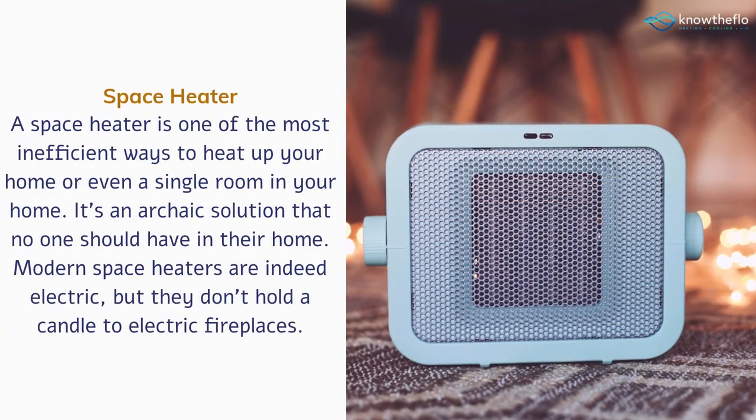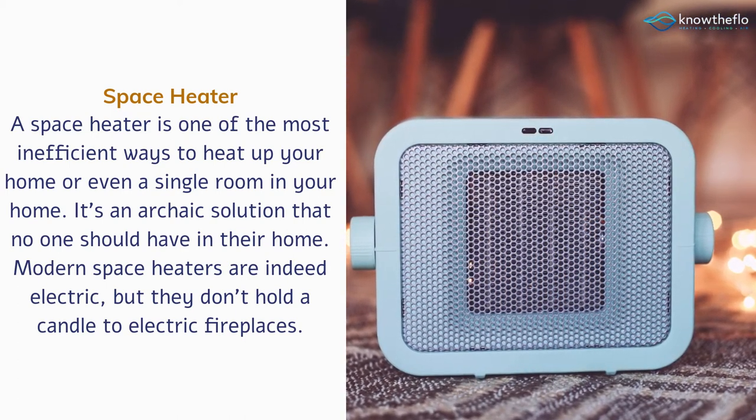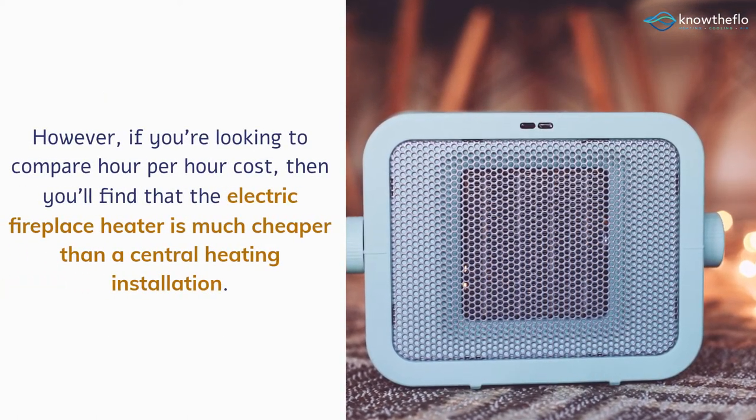Space heater. A space heater is one of the most inefficient ways to heat up your home or even a single room in your home. It's an archaic solution that no one should have in their home. Modern space heaters are indeed electric, but they don't hold a candle to electric fireplaces.